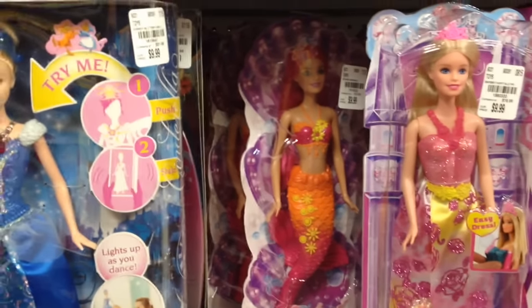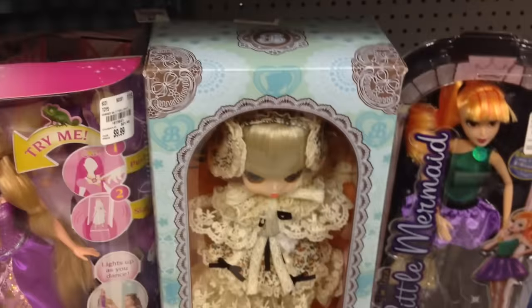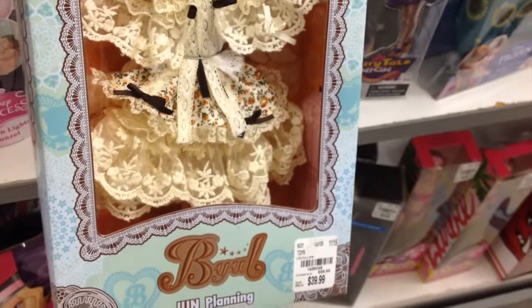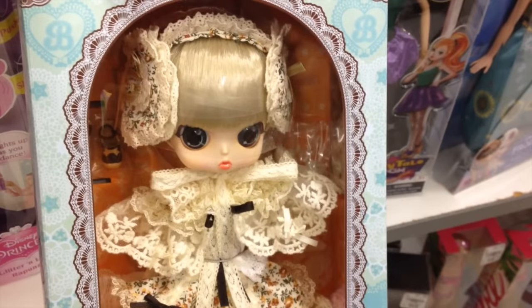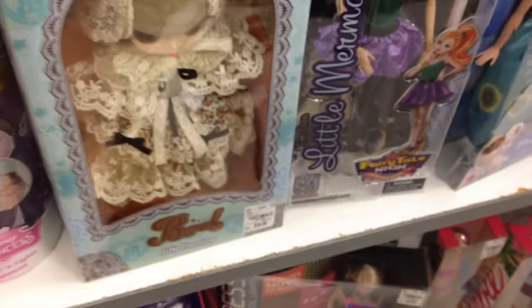Hey guys, so I'm at Tuesday Morning today. Check out what's still here — this B.U. is still here. I think she was the first B.U. ever. It's a really great price for her but I'm not sure about her though. I don't know, I'll think about it.